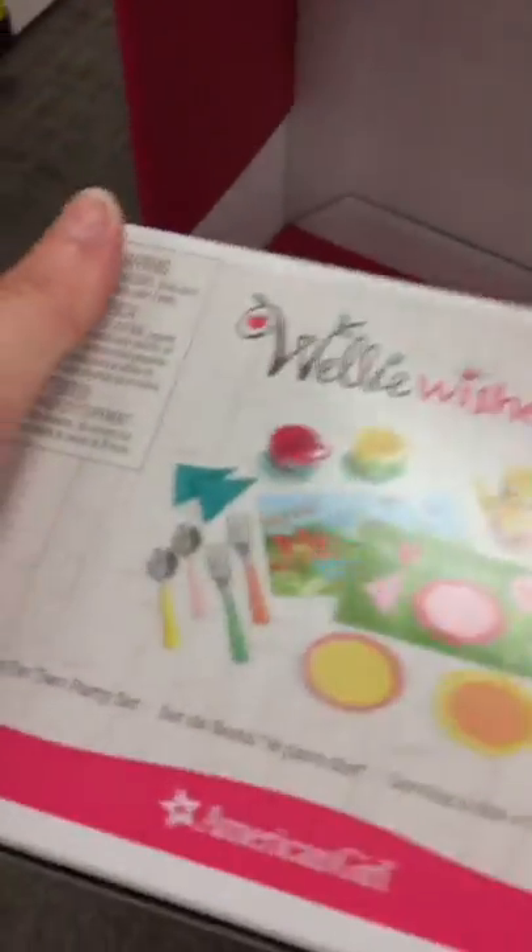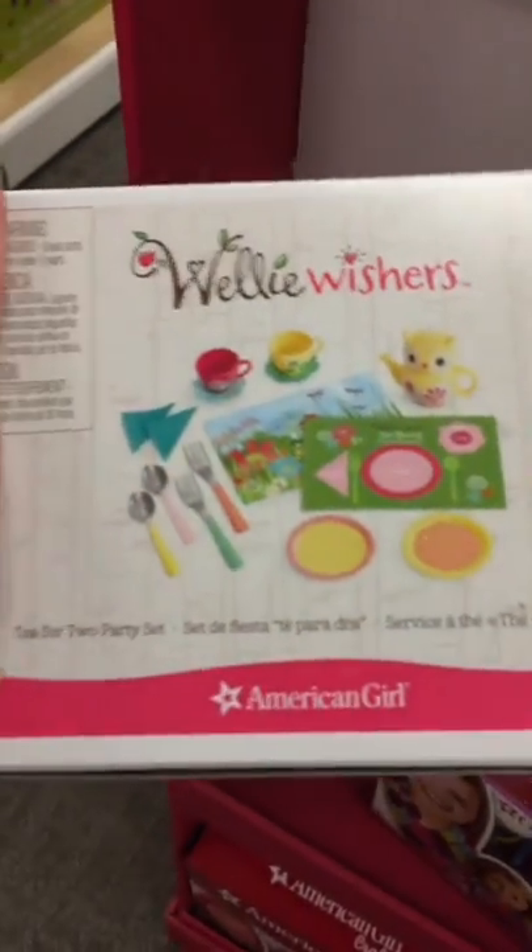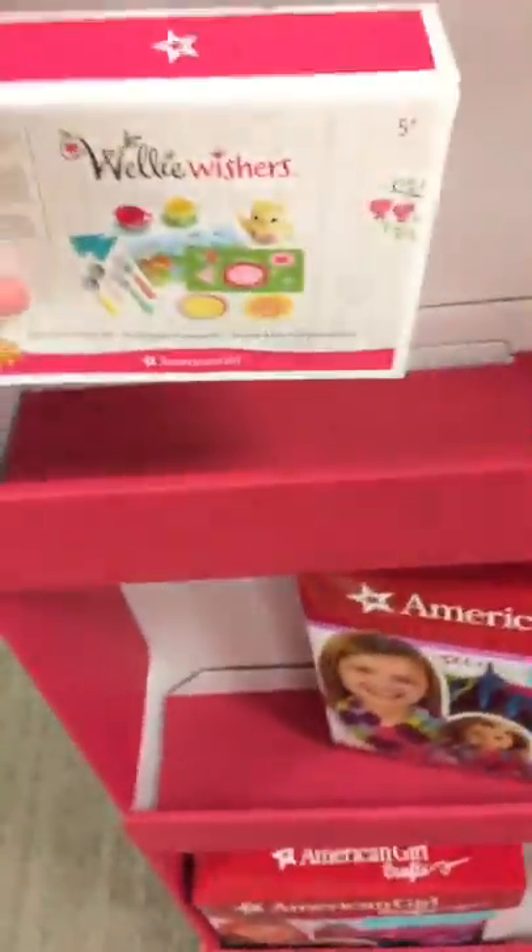Wellie Wishers! Where did this come from? It says 'expired' on the tag. Maybe that means I can get it free — just kidding, I'm not going to try that. They're going to make me pay for it. I promise there's a tag on it.